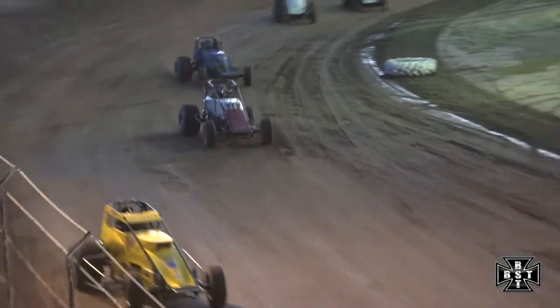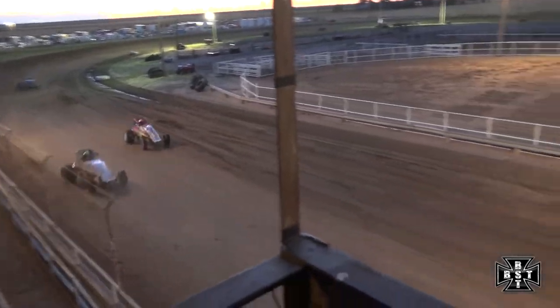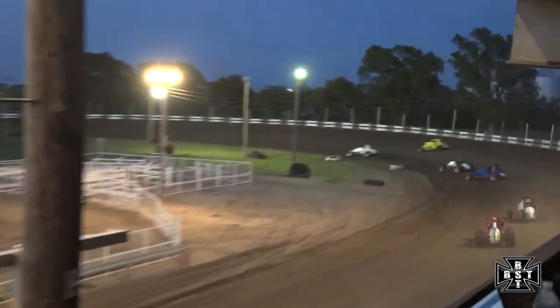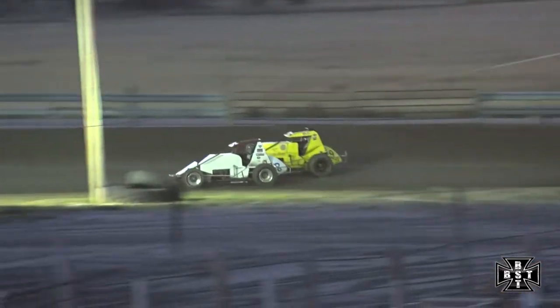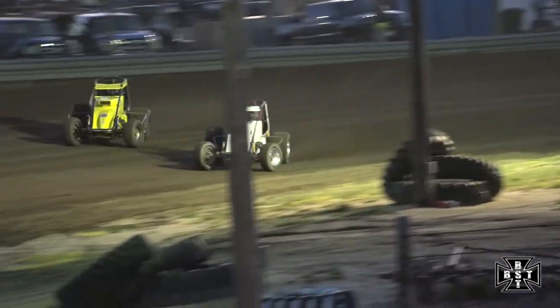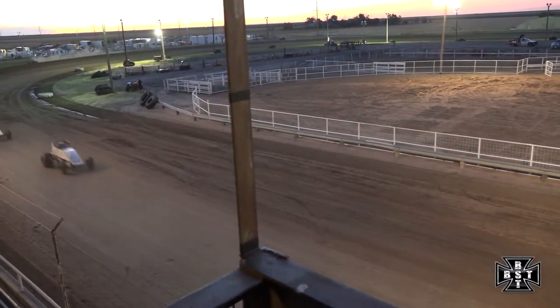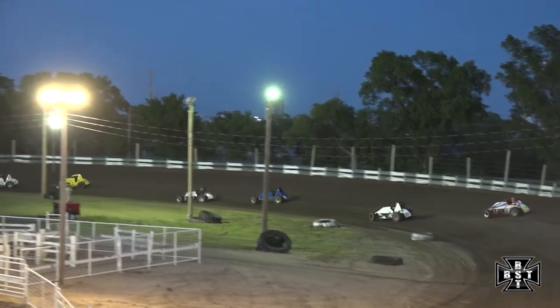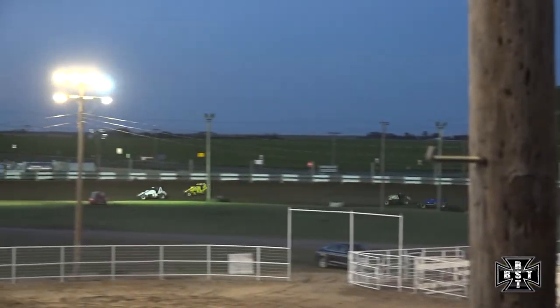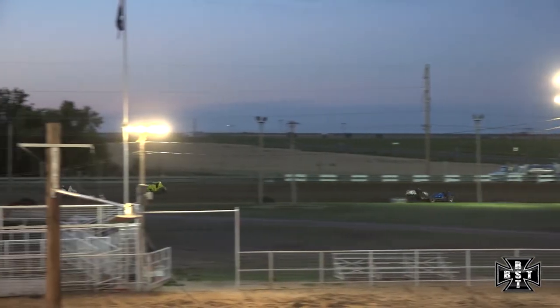Gary Land hanging in that third spot. On the outside is See Schultz trying to find something to get around. Ream working out of corner number two, going to have a battle for that race lead down the back straightaway. See Schultz has that outside lane working in the nine car side by side out of corner number four. Ream will slide up and overtake that spot. See Schultz back to work down in corners one and two, again to the high side. Ream will slip up out of corner number two.